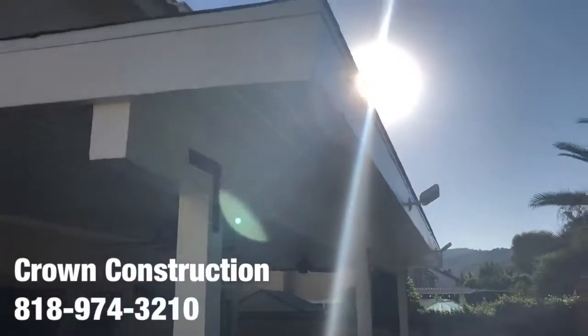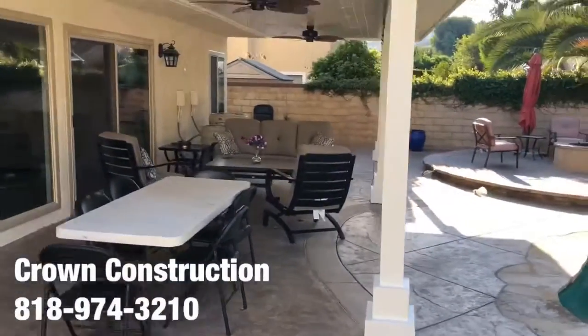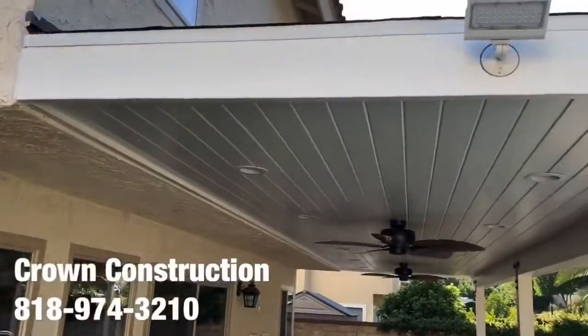But again, this is what it looks like — finished product, patio overhang.